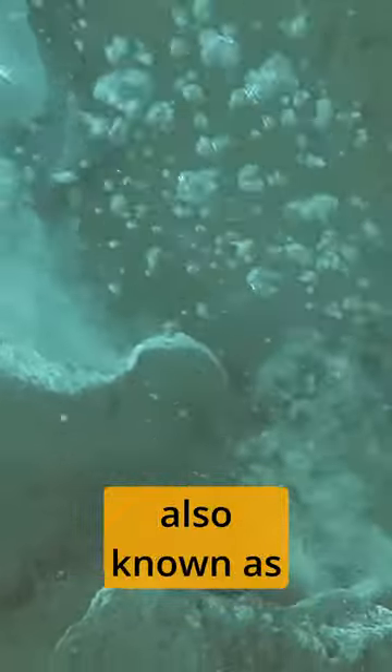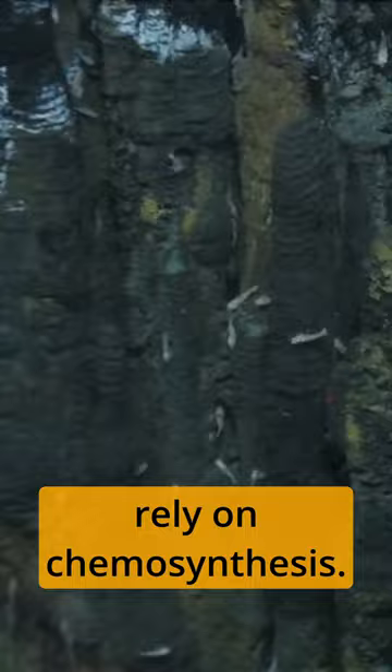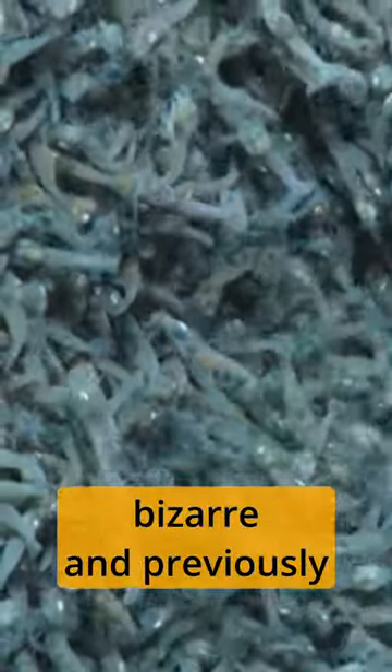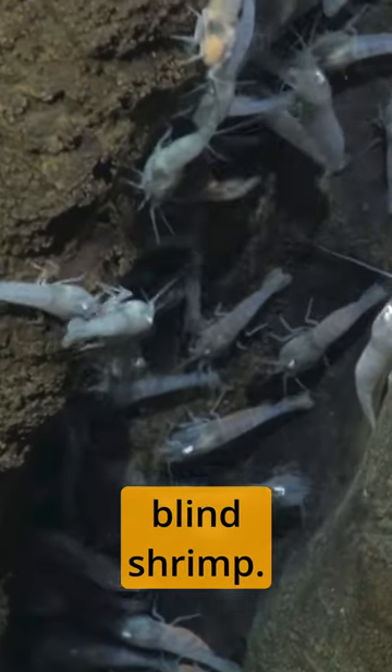Hydrothermal vents, also known as underwater geysers, are remarkable features found in the deep ocean. They release scalding water, supporting unique ecosystems that rely on chemosynthesis. These extreme environments foster bizarre and previously unknown life forms, such as giant tube worms and blind shrimp.